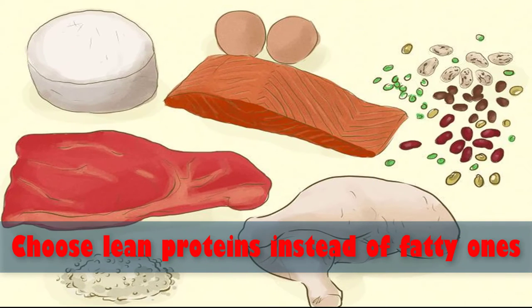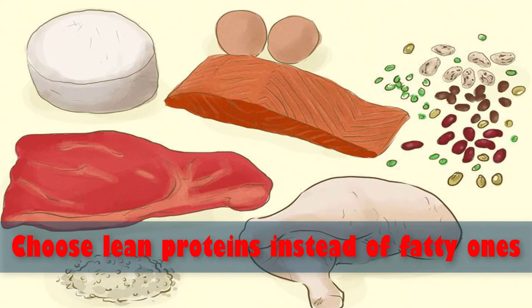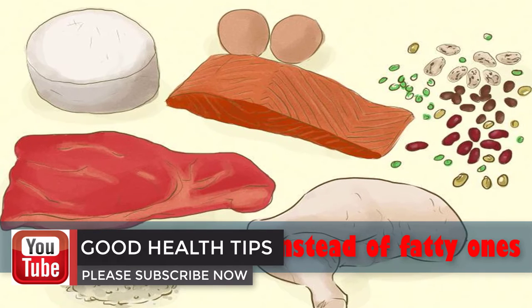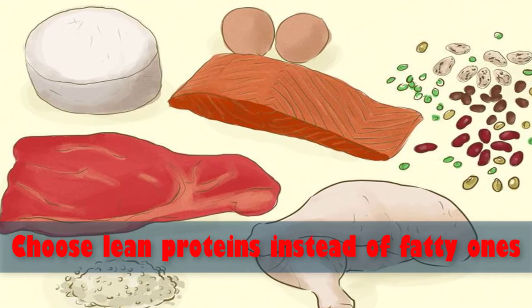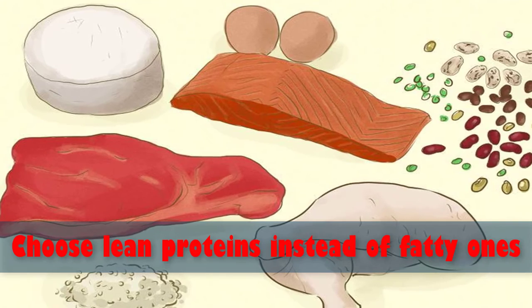Number three: choose lean proteins instead of fatty ones. Protein is important for organ function and building muscle, especially if you plan on working out. Select lean cuts of beef or extra lean ground beef when eating red meat. If you use different cuts of chicken, remove the skin. Skip fatty deli meats like bologna and salami.